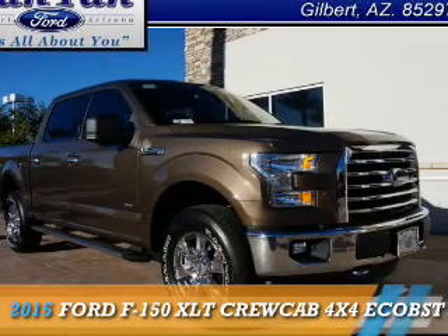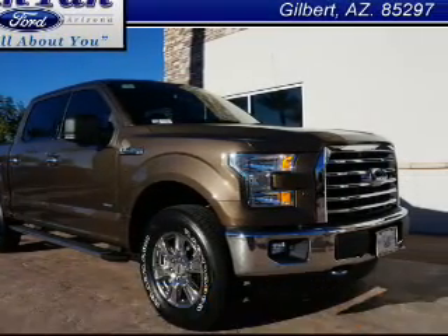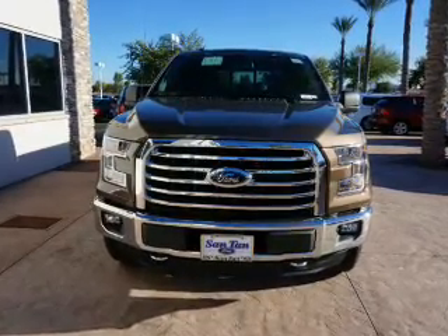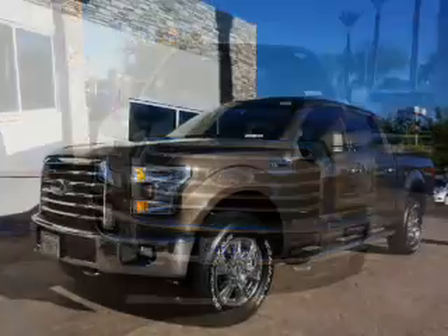Presenting the 2015 Ford F-150, powered by a 3.5 liter 6-cylinder engine and an automatic transmission.